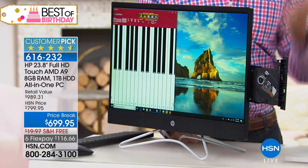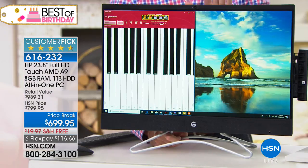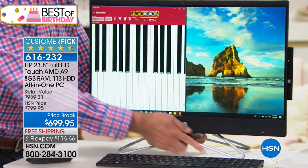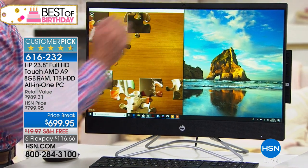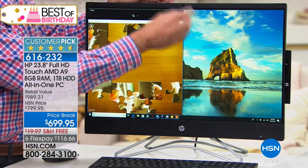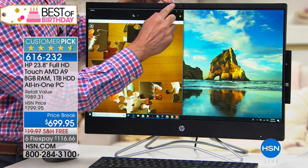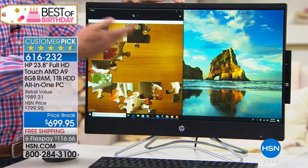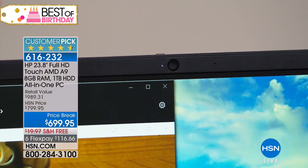We sacrifice nothing in this computer — nothing. The Burgundy may be exclusive to us. We have only 39 left in Burgundy, 55 left in white, and a little over 200 remaining in black. The 23.8-inch full 1080p HD screen is the highest quality I've ever offered on any computer at HSN. The AMD A9 processor is known for graphics — the same kind used in PlayStation and Xbox. Eight gigabytes of RAM means multitasking is really fast, and the one terabyte hard drive stores over 250 hours of HD video, a third of a million photos, and 240,000 songs.